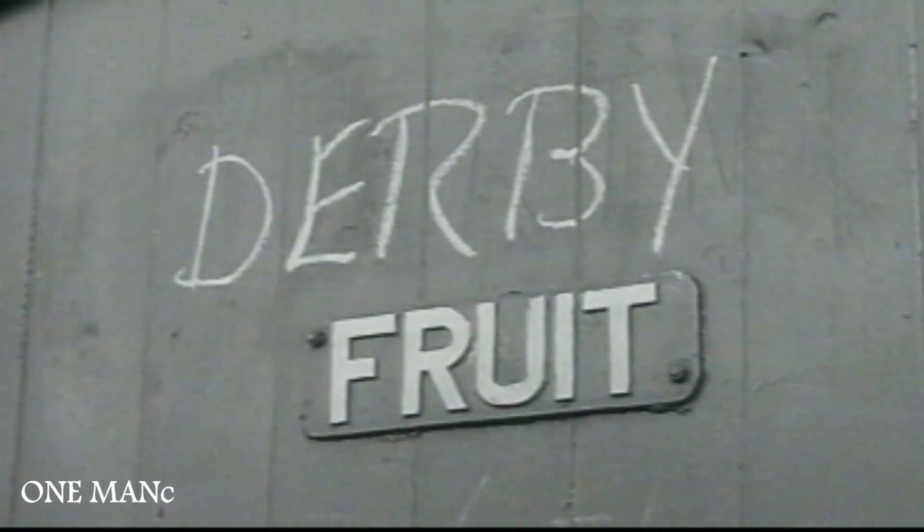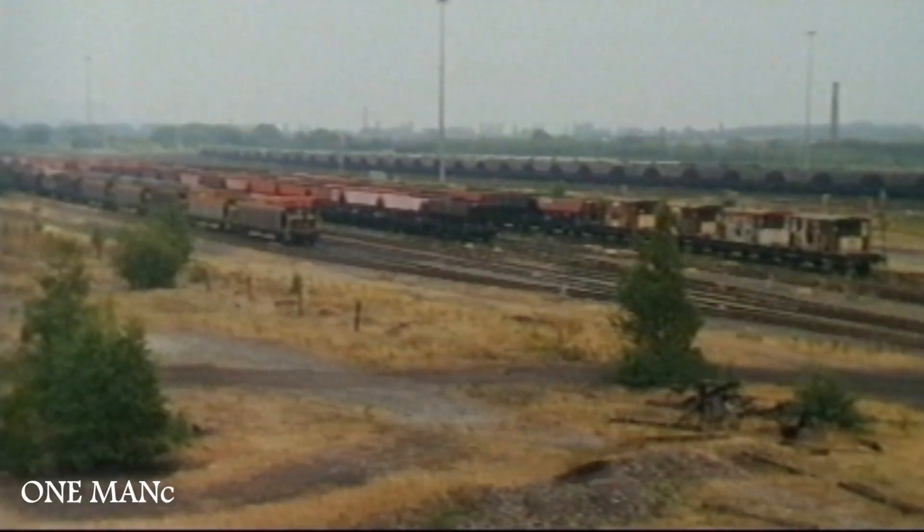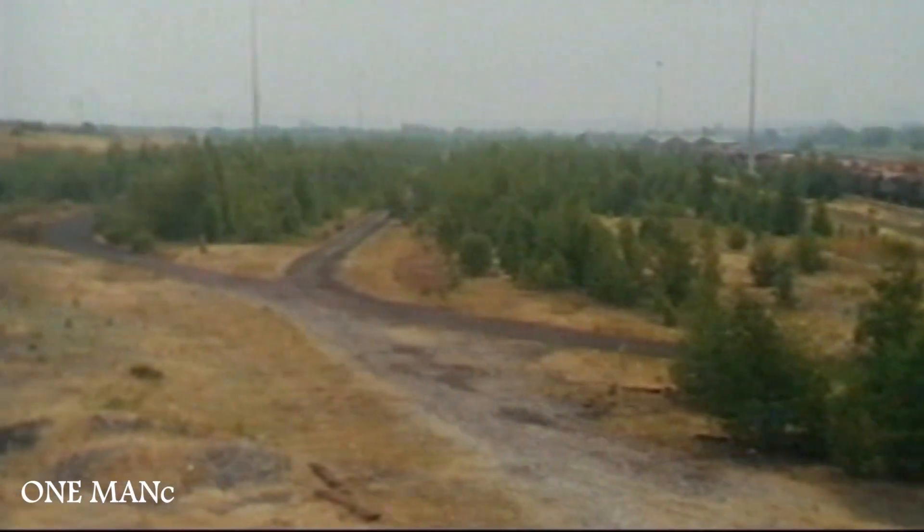Number 8 was Derby, number 22 was Acton, number 20 was Lloyds. There were 37 sidings in two fans — on the right-hand side it was called the West Yard, and on the left-hand side it was called the East Yard.